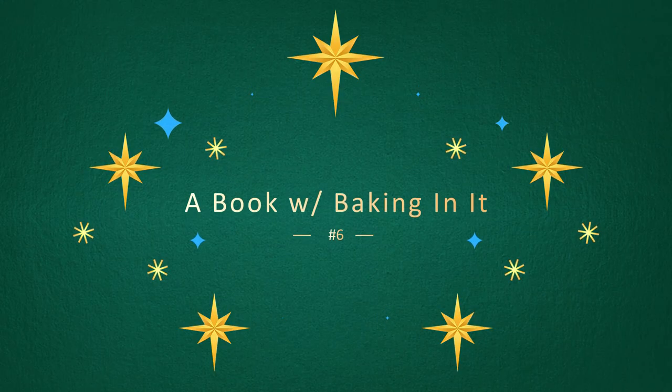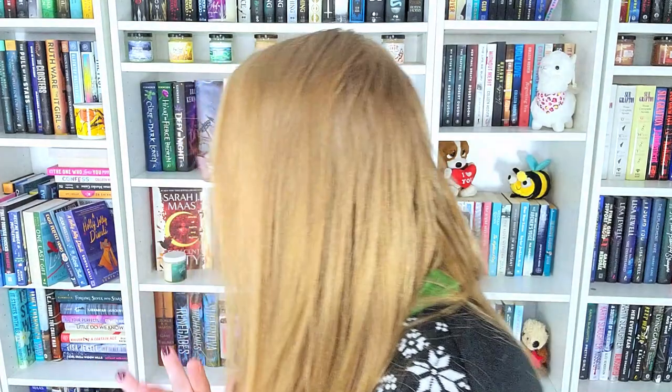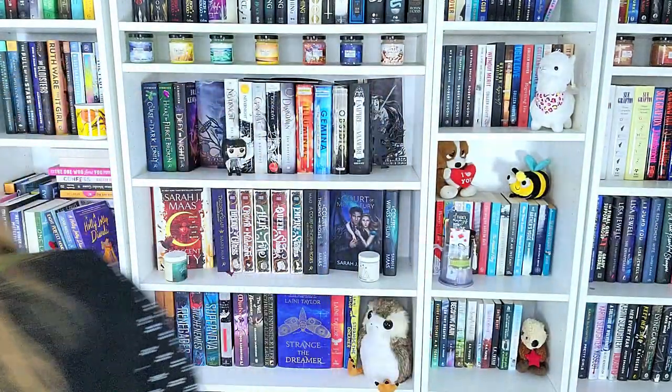Challenge number six is to find a book with baking in it. I'm going with To All the Boys I've Loved Before by Jenny Han. This features baking because Lara Jean is a baker — she likes to bake with her family.